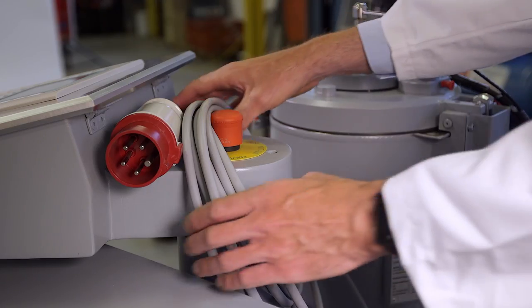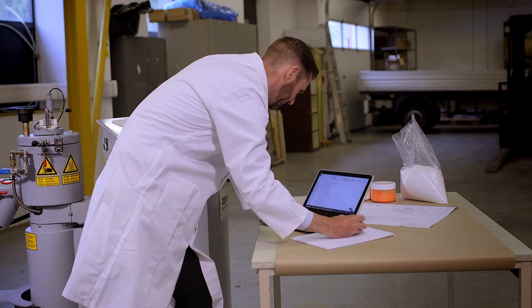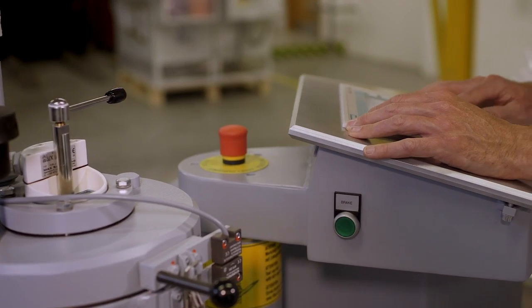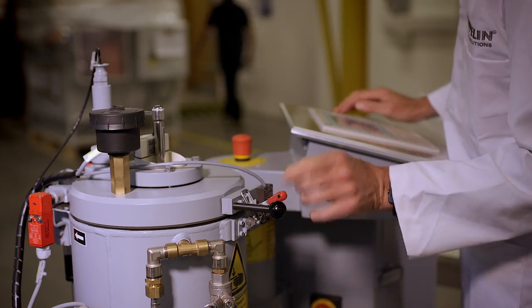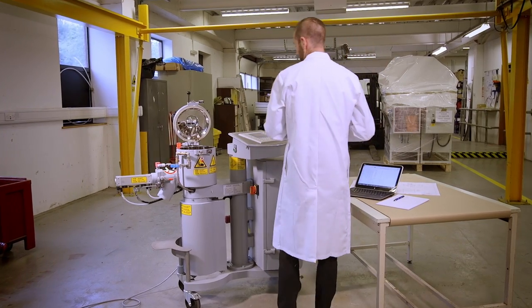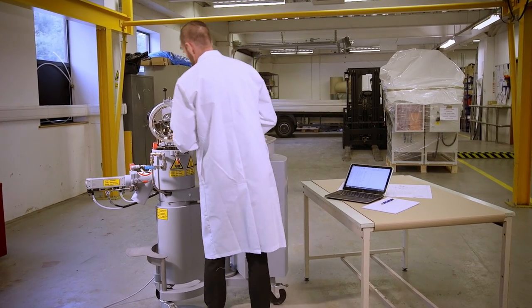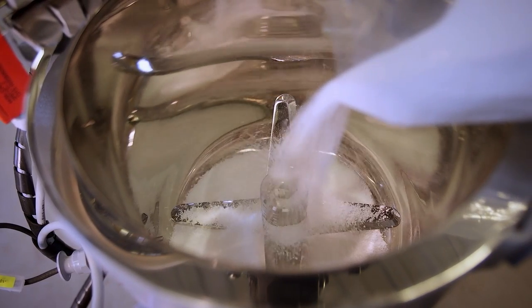You can test the new formula or process quickly and easily. The benefits of testing using a lab mixer are many, but ultimately it comes down to the fact that you test on a smaller scale, which means less cost and disruption for you, with no need to interrupt or contaminate your main production line. The lab mixer works exactly the same as a full-size model, so the results and data can be replicated confidently at a larger scale.